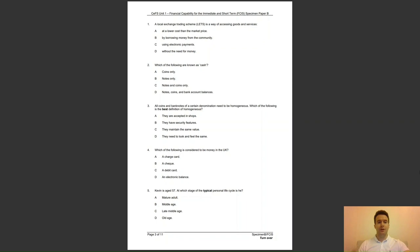Question 4: which of the following is considered to be money in the UK? Is it A, a charge card; B, a cheque; C, a debit card; or D, an electronic balance? The answer to question 4 is D — an electronic balance is considered money in the UK.